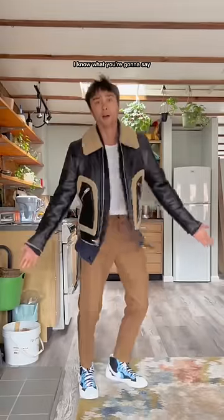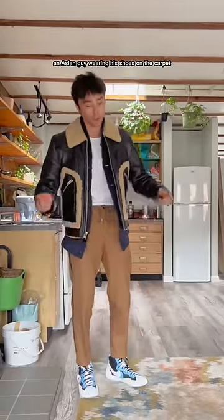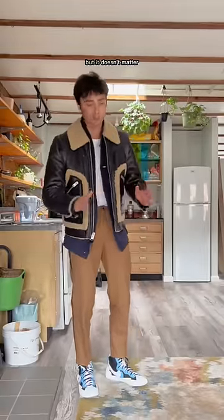Fit check! I know what you're gonna say — an Asian guy wearing his shoes on the carpet is a really weird look, but it doesn't matter. We gotta go.